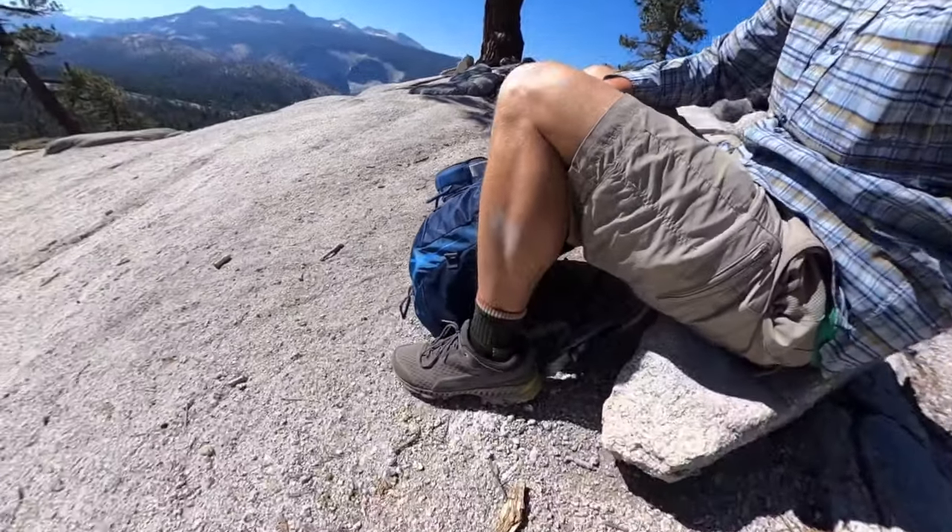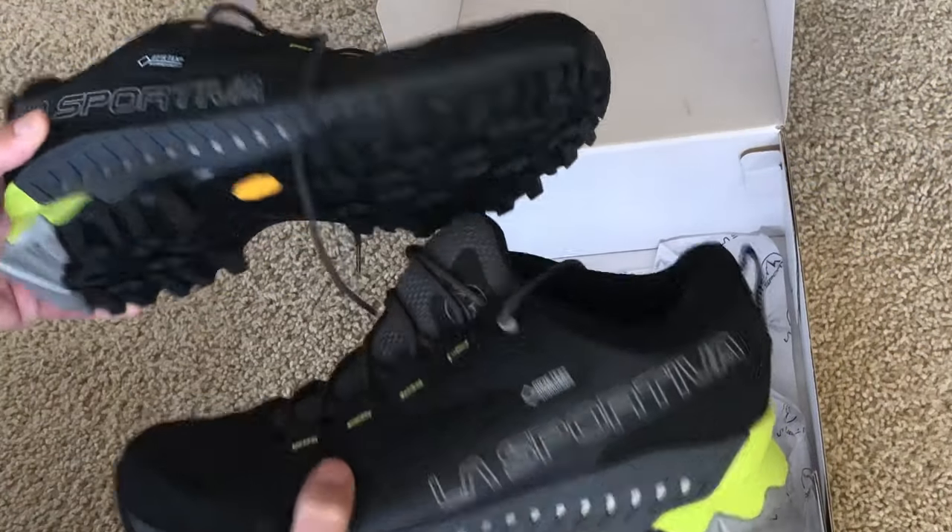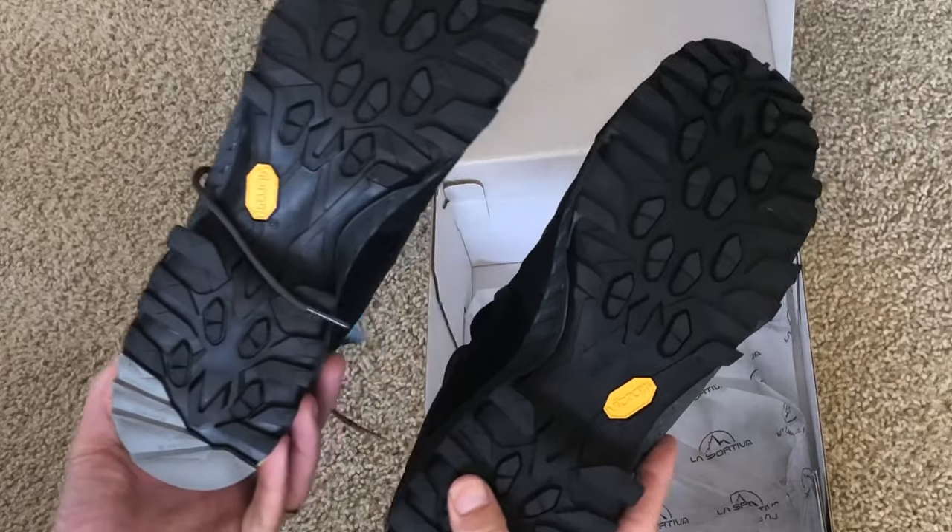I'm using these La Sportivas now. They grip really well. When you're going up the granite, you're going to want something that grips and doesn't slip. So that's a must-have.